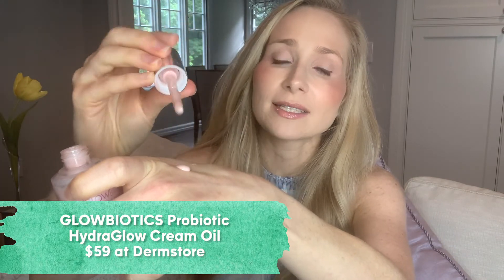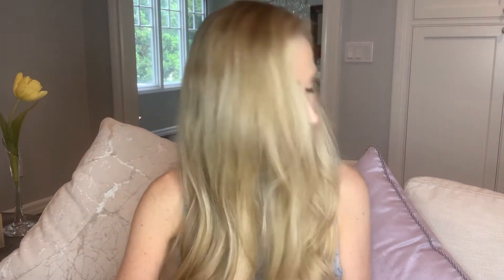This is a product I've actually been recommending for a while. It's made by the brand Glow Biotics and it's called Hydro Glow Cream Oil. It has a postbiotic lysate in it and also light-reflecting minerals that give you a rosy tint. You can put this on by itself, or I like to mix one or two drops in with my foundation or moisturizer. It really does reflect light beautifully and it's very moisturizing. This one is $59.